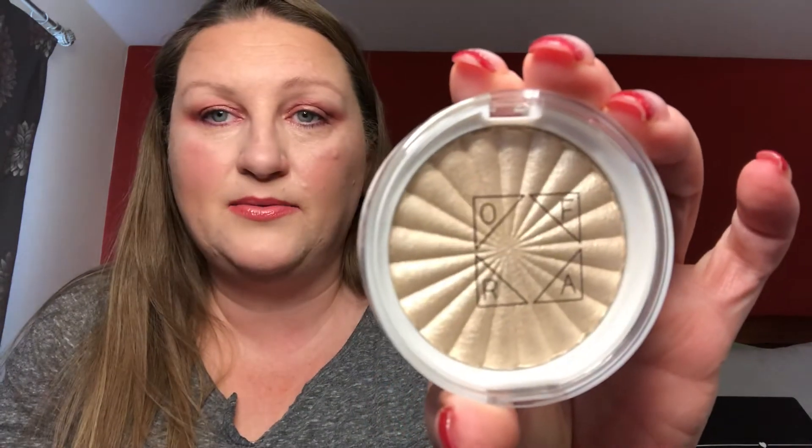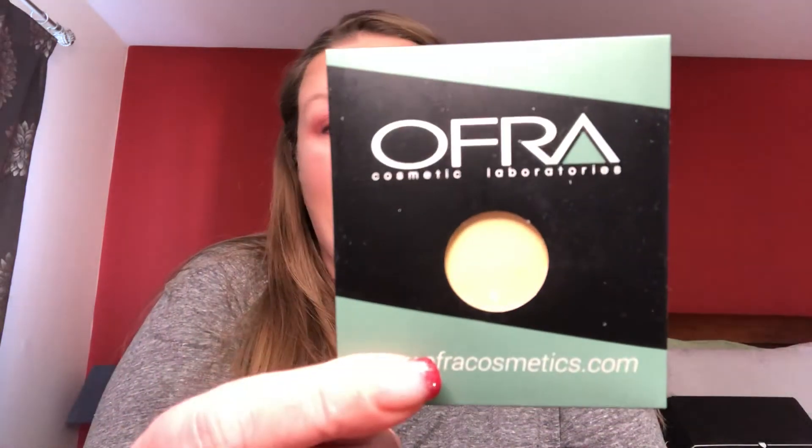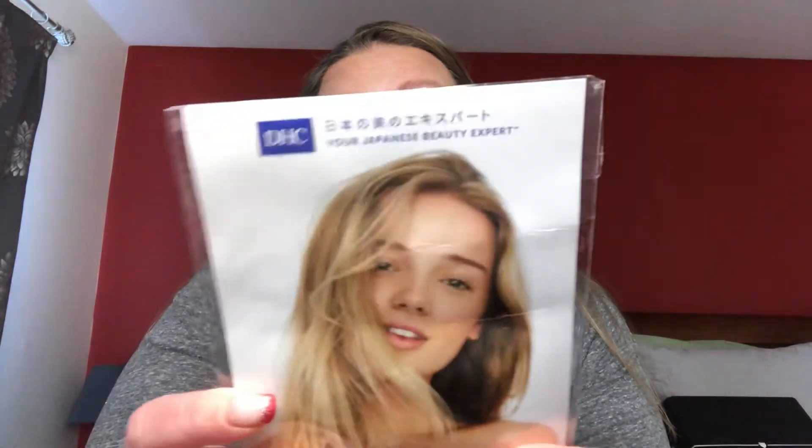I have an Ofra Highlighter in Star Island. There are actually about four palettes in this giveaway. There's some Ofra Refill Banana Powder, and there's this DHC Complexion Essentials — just little samples.